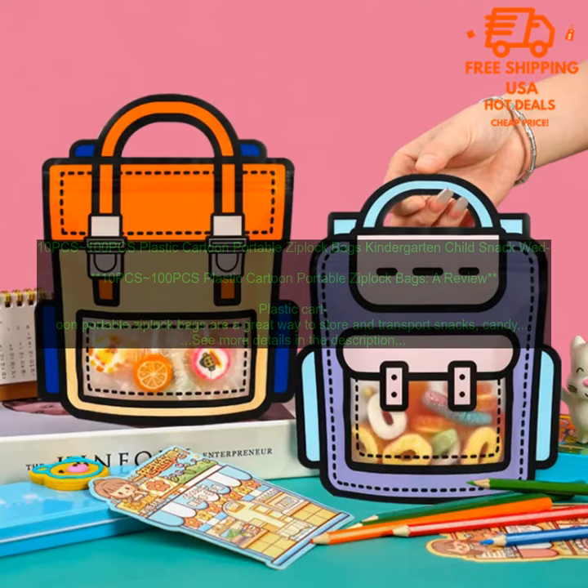Plastic Cartoon Portable Ziploc Bags are a versatile and useful item that can be used for a variety of purposes. They are affordable, durable, and come in a variety of fun and colorful designs.